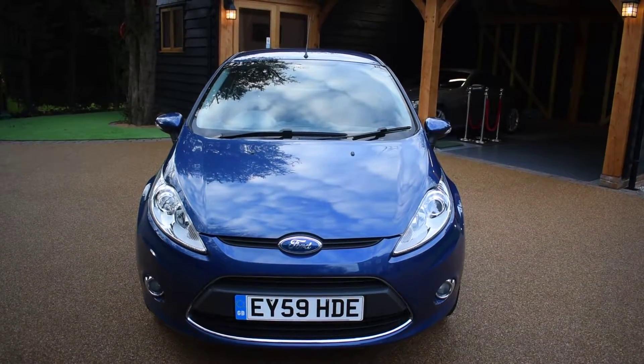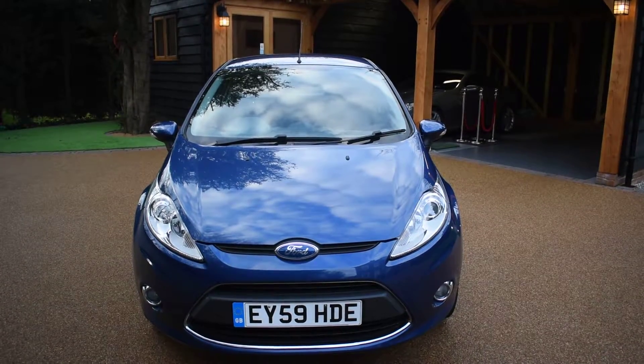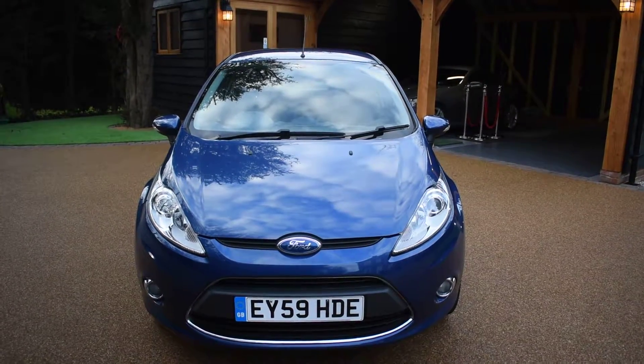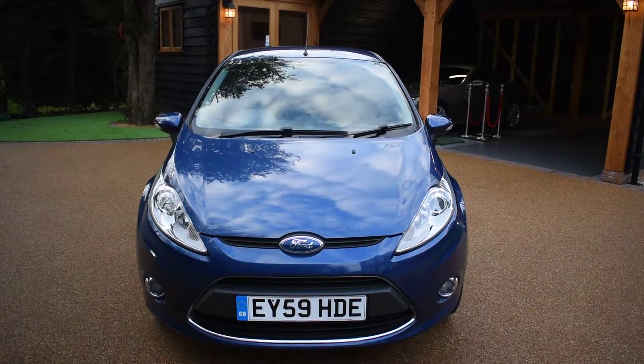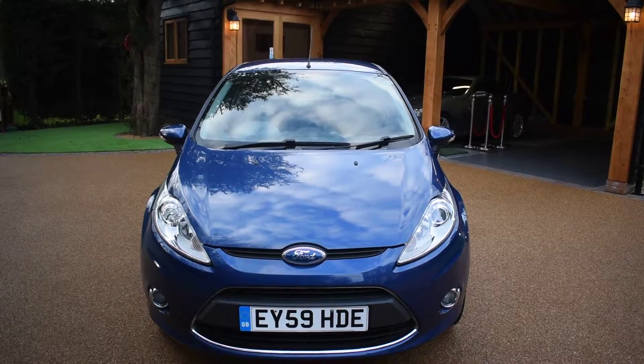This car is on a 59 plate and has only had one previous owner, covering just 58,000 miles. It comes with a great service history with eight stamps in the service book, and it will be an ideal first car because it's got the low 1.25 engine.